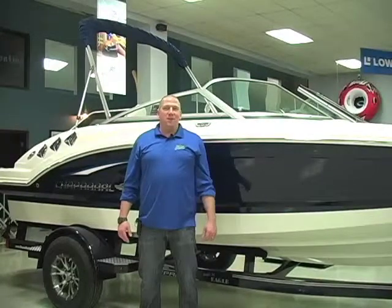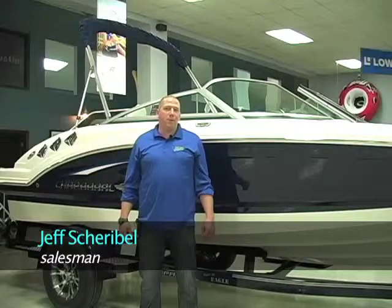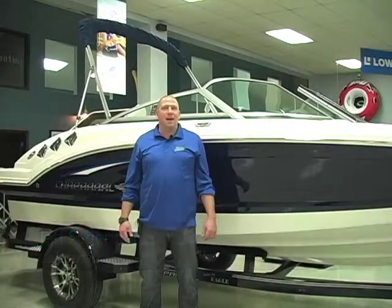Hi, I'm Jeff with Buzz's Marine Supply and today we are looking at a 2012 Chaparral 196 SSI Wide Tech.